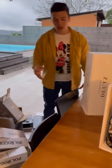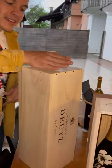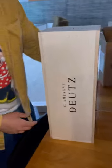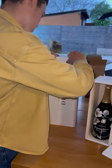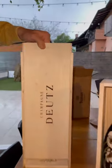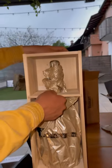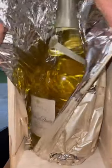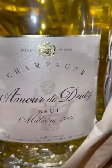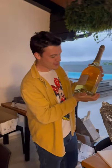Now I will show you the bottle that we couldn't wait to receive. Let's reveal the vintage and the type. Armand de Brignac 2008 — 3 liters, a Jeroboam. Very important bottle!